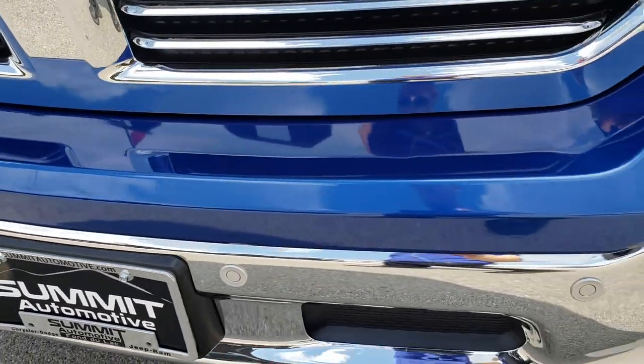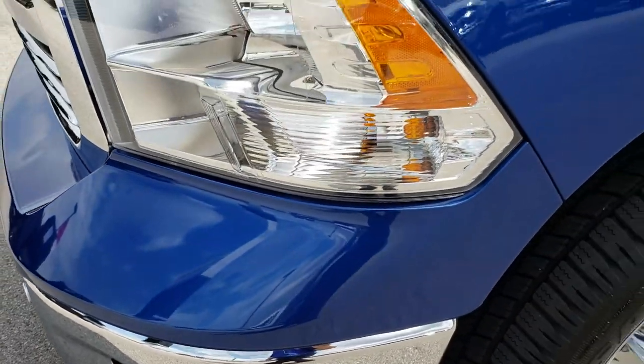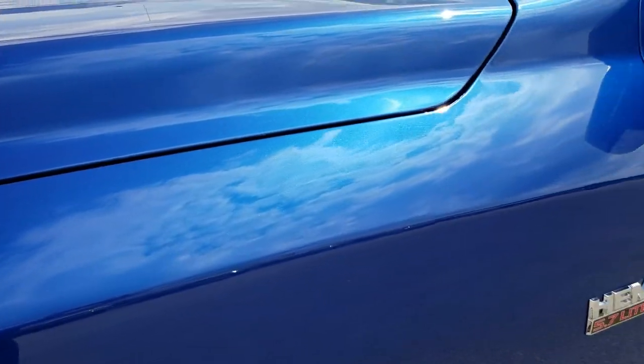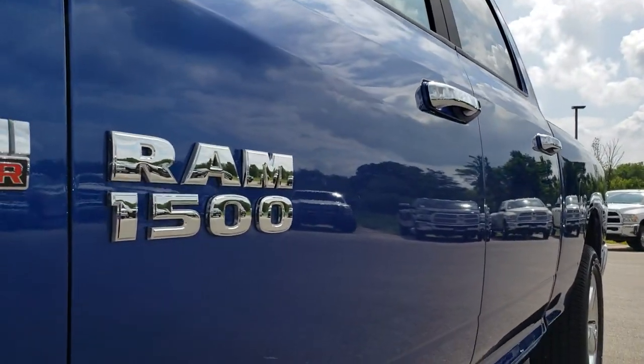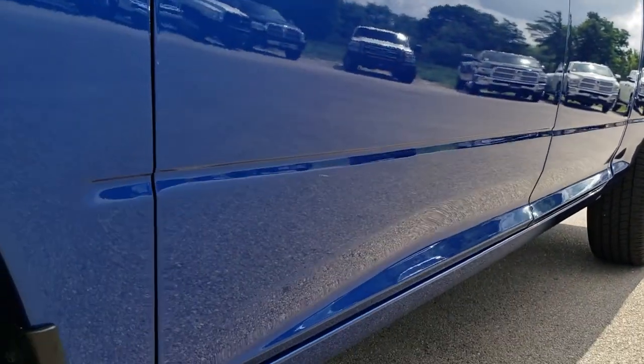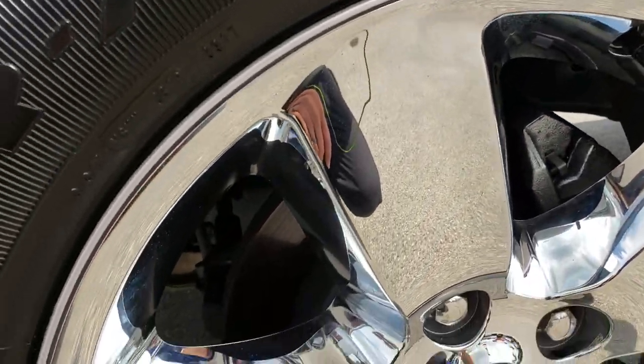From this HD video you will be able to tell that this truck is absolutely perfect all the way around. Blue streak metallic is the color. We shoot all of our videos in 1080p, so if you have HD capabilities on your computer, tablet, or smartphone, turn them on right now because it's like you're right here looking at the truck with me.